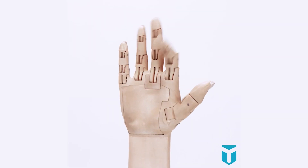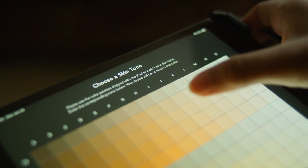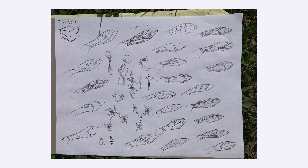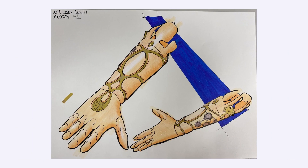At Unlimited Tomorrow, we currently produce bionic arms that are completely personalized from socket to fingertip and offered in hundreds of skin tones for our users to choose from.